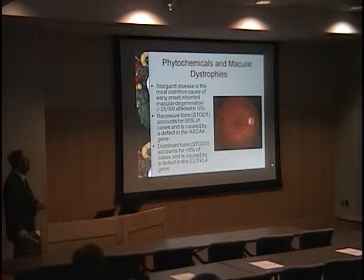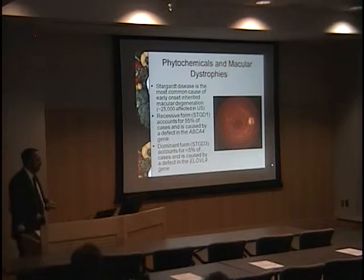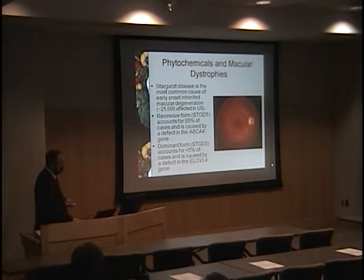Phytochemicals can also play a role in macular dystrophies. One we most commonly see is Stargardt disease, which affects about 25,000 people in the United States. The recessive form, Stargardt-1, accounts for about 95% of cases and is caused by a defect in the ABCA4 gene. The dominant form, much less common, is caused by a defect in the ELOVL4 gene — we have a very interesting family in Utah with this disease. Both have nutritional interventions that may be important.